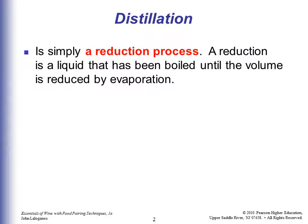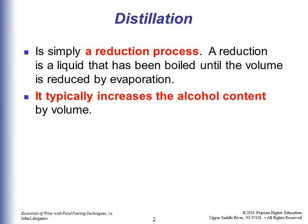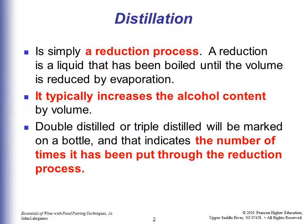Distillation is simply a reduction process, same as you do with your sauces. Reduction is a liquid that's been boiled down until the volume is reduced by evaporation. It typically would increase the alcohol content by volume. So if you double-distill and triple-distill, you'd have more alcohol. That would be marked on the bottle, indicating the number of times it's been put through the reduction process.